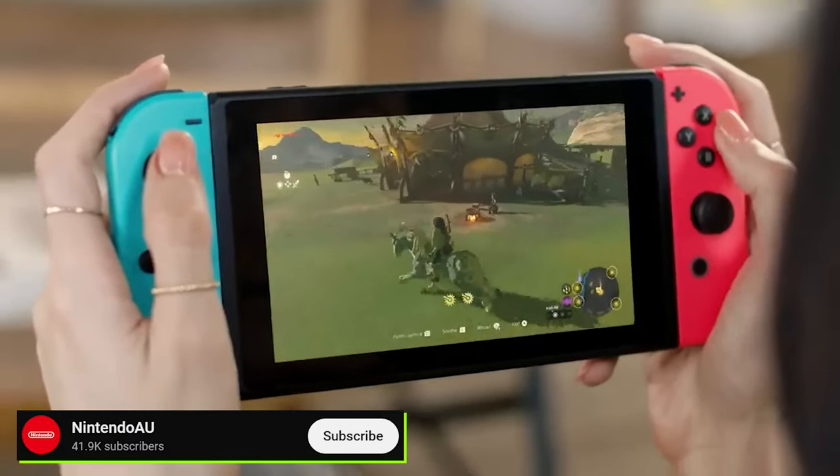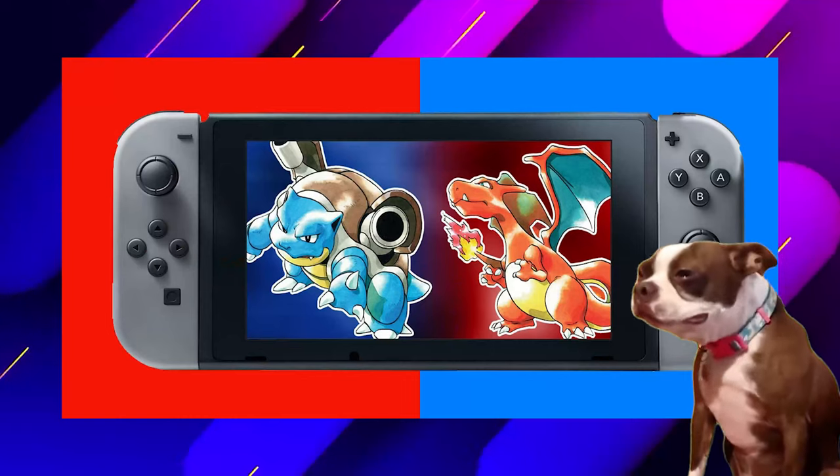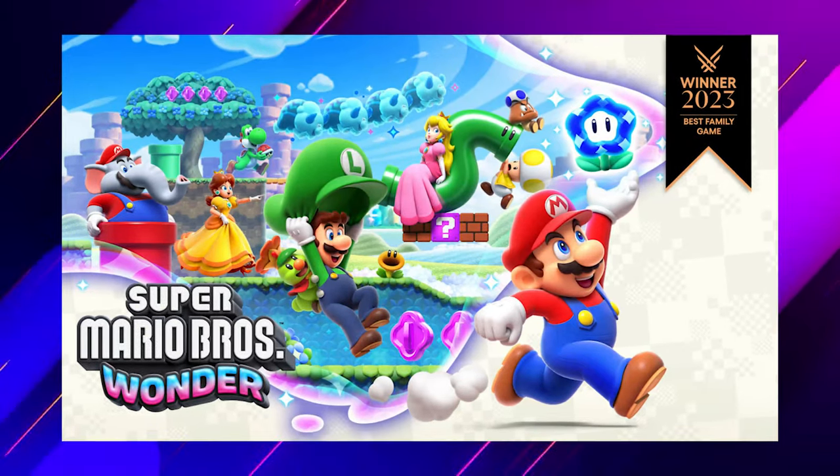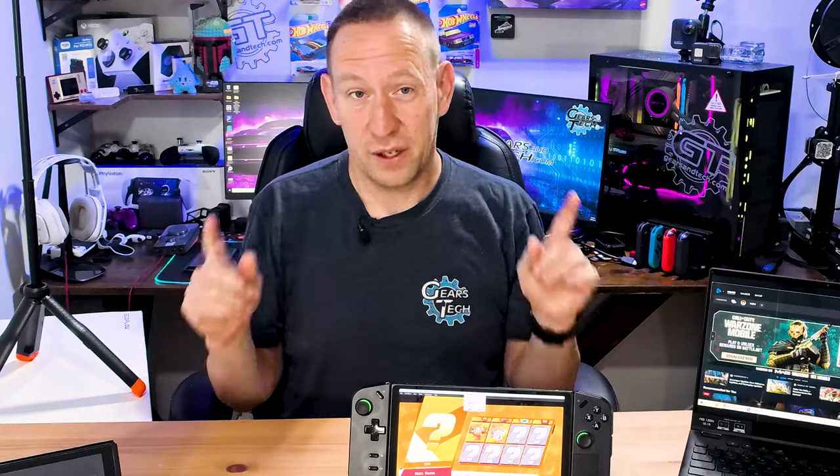This will play pretty much every Switch game you ever wanted, with one exception — it does not do Pokemon very well. Some Pokemon games may have issues, and I don't want to offend anyone because I know a lot of people love Pokemon. But it does pretty much everything else — Super Mario Wonder? Yep, just fine. Make sure it's a game you own. That dumping tool is not quite available yet but will be on the market soon. I'm not going to go into too much detail because I don't want Nintendo to get upset. What I've shown is perfectly legal, and that's where we'll leave it.